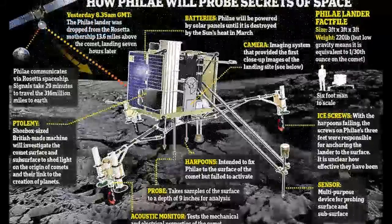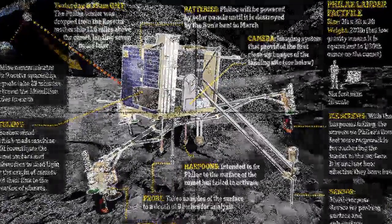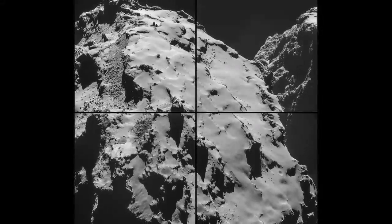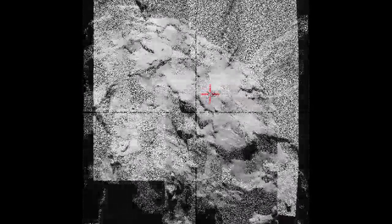While its precise location is still unknown, early images suggest the probe, Philae, landed with two legs on the ground and one pointing into space, which is severely limiting its access to sunlight.